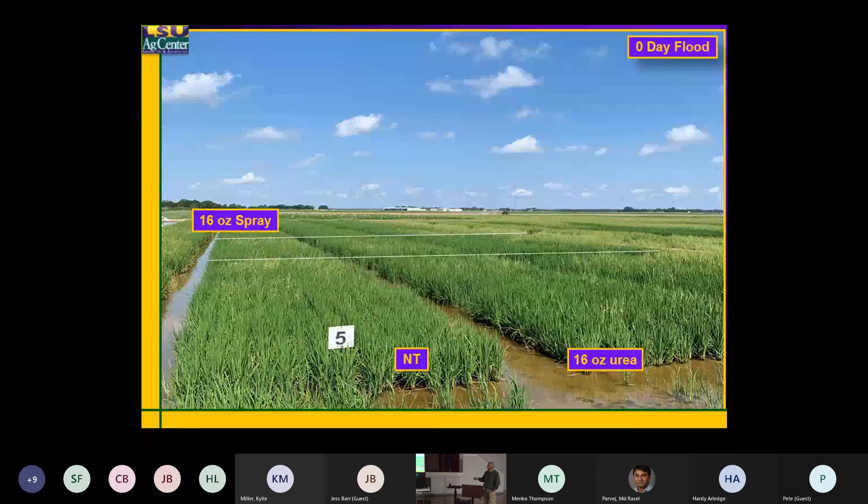That's zero days — this was taken about three to four weeks after the flood. This is urea treated with Loyant right here; got the same urea rate, this just had the Loyant on it. There's really not a lot of difference between that non-treated and that one — again, the only thing this has on it is Command.